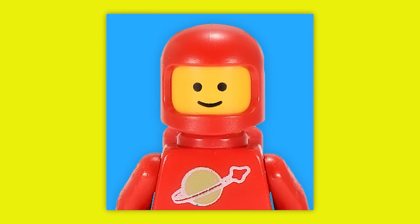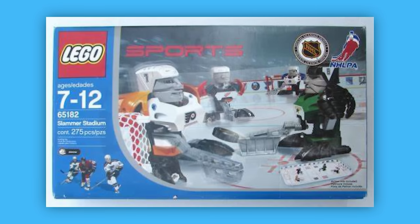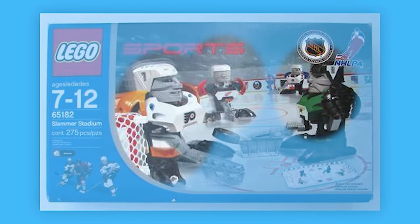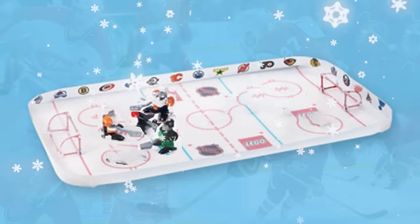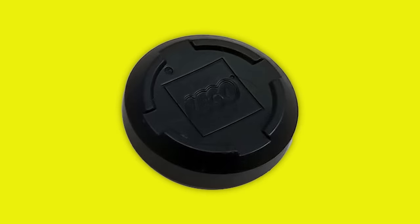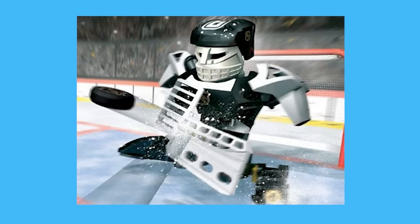Up next is something so out of the ordinary I didn't even know it was real. This is the NHL Slammer Stadium set, released in 2003. Take a look at this set — something seem off? What is up with these hockey players? They look like they're straight from Easter Island. This set is basically just a little ice hockey rink with some weird-looking players. But there is something actually really cool about it: this set came with a mini LEGO hockey puck, so you could simulate a hockey game with a LEGO set. I'm not too sure I want these guys playing on my team though.